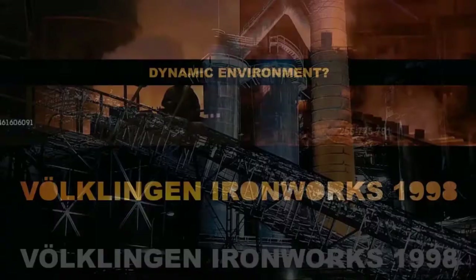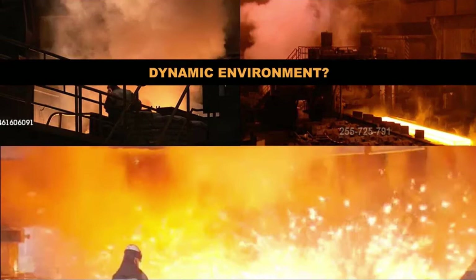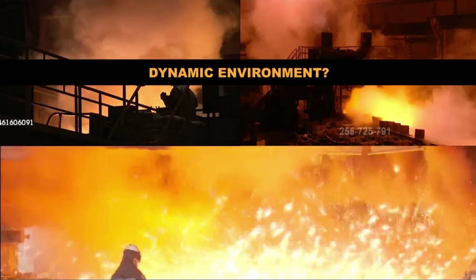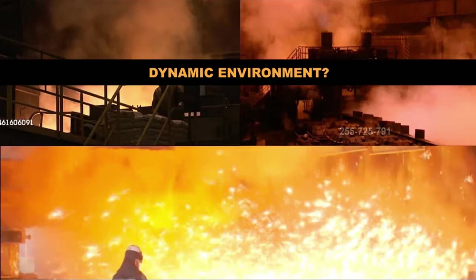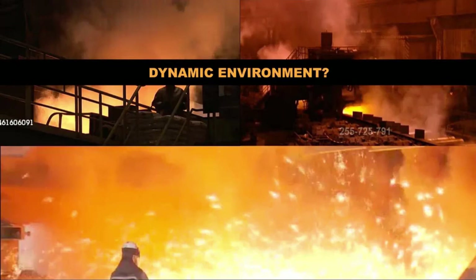Whilst the workshop was very inspiring and interesting, what inspired me far more in the end was the adjacent, actually functioning ironworks. This was the experience — it was explosive, it was full of color, it was full of light. As a young graduate from lighting design and art school, I was truly moved by this. I thought: this is a dynamic environment, this is how an urban environment could be.